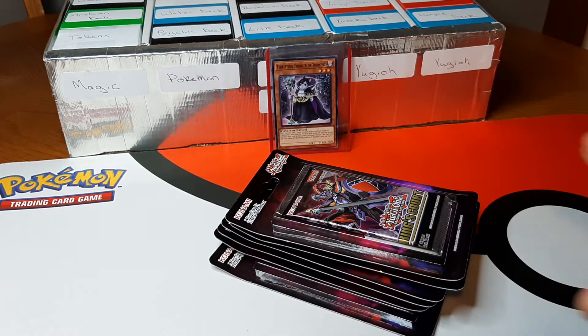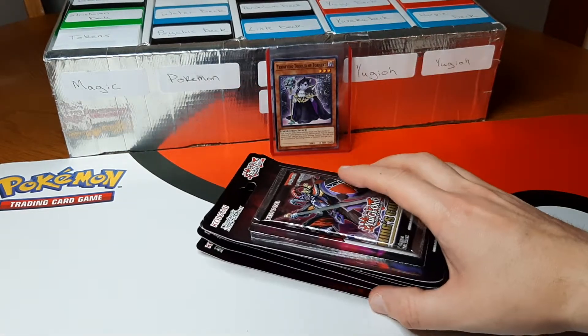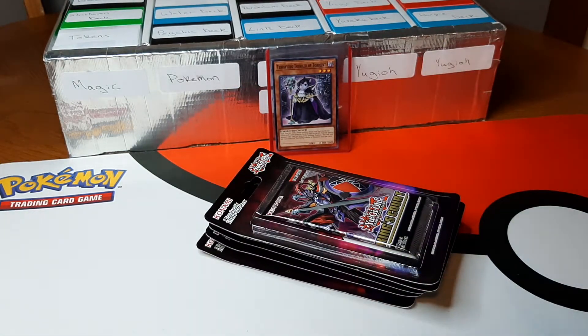So until then, I'm probably just going to get blister packs like this. So I'm going to go ahead and get this set up, and then we'll get started.